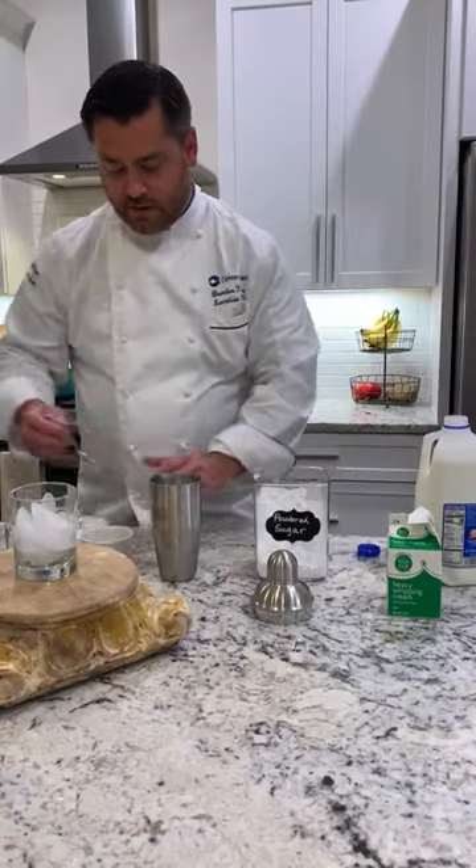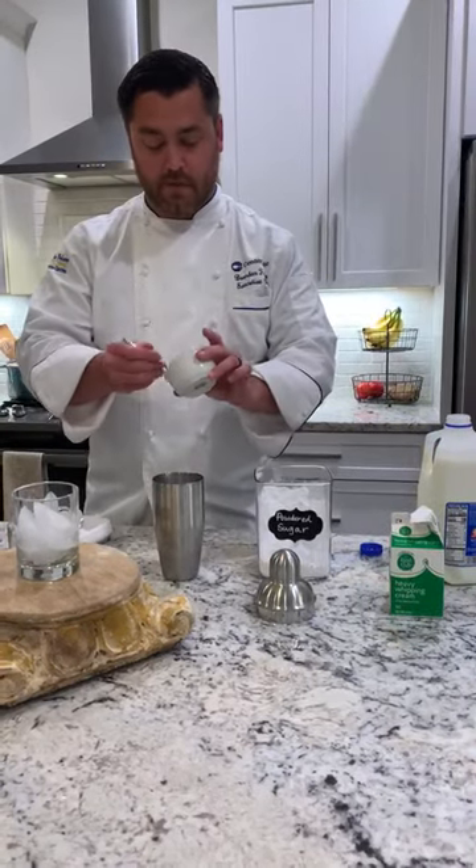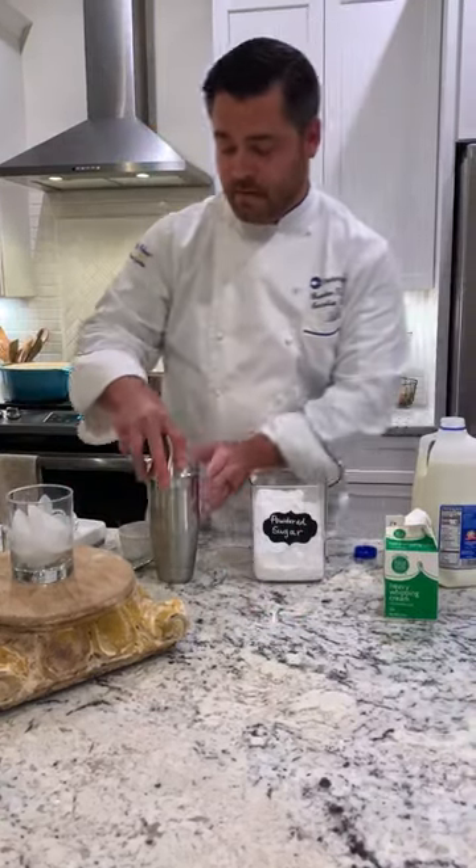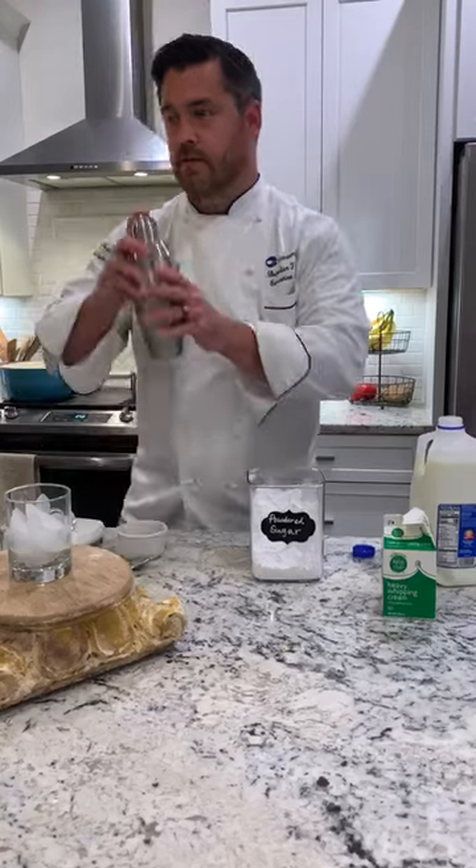This is a New Orleans classic drink for a brunch menu. Let me just add a little bit of nutmeg and some cinnamon. We'll add some ice in there, and we're just going to shake it.